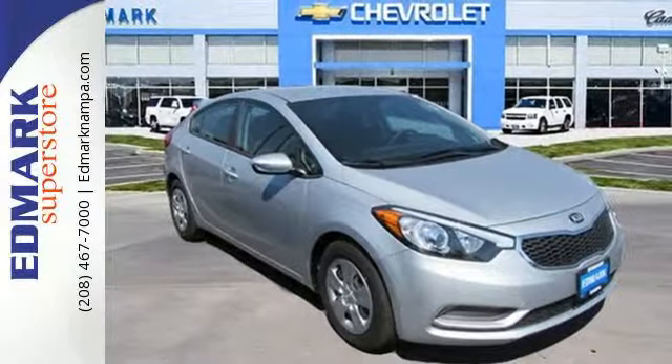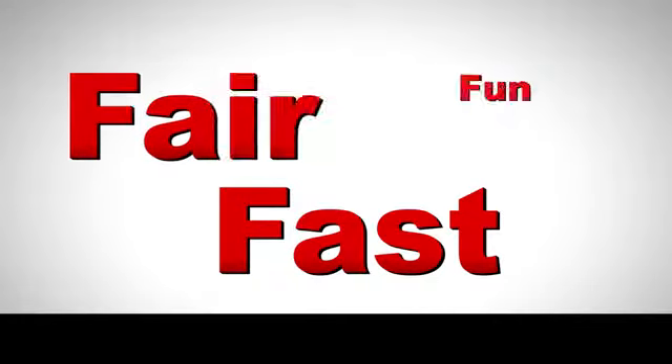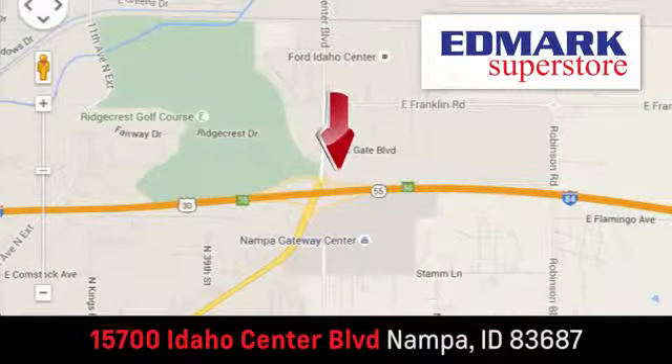Drive this Kia Forte today. Fast, fair, and fun. Give us a call or stop by. We're conveniently located in the Idaho Center Auto Mall.